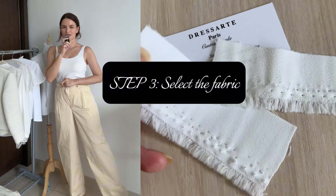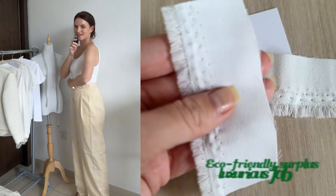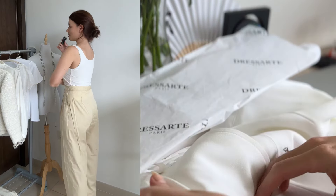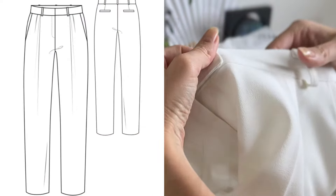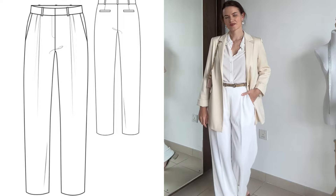The mock-up item is made from a different fabric, but the purpose is to test the fit and ask for modifications if needed. I was able to see how the trousers fit and needed to make them a little bit shorter. I just sent my comments to the team and the final item turned out to be perfect. If you're interested in the service, I'll leave a link below in the description box — make sure to check that.